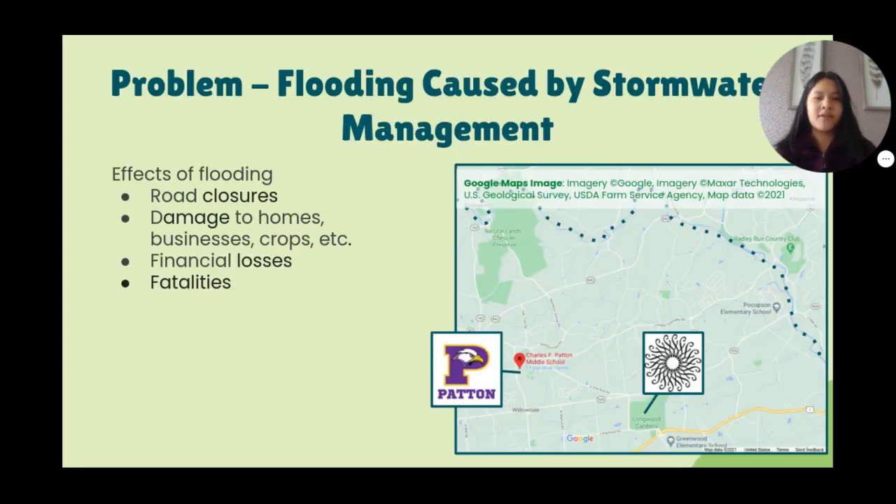The problem that we're addressing in our local Chester County area is flooding. Flooding is the effect of poor stormwater management, particularly in our case, the Red Clay Creek. This is an issue since flooding often causes road closures, damages to homes and businesses, as well as crops. This leads to financial losses to repair damage and lost crops. There have even been fatalities recorded nationally.